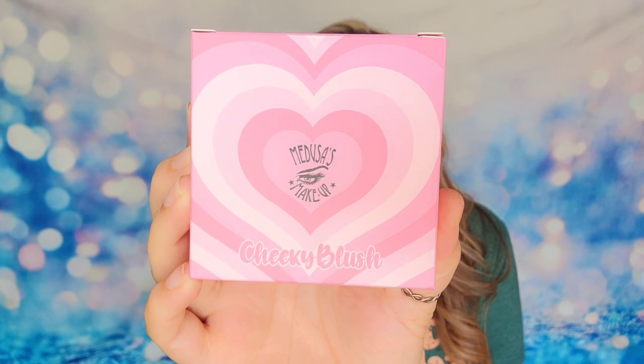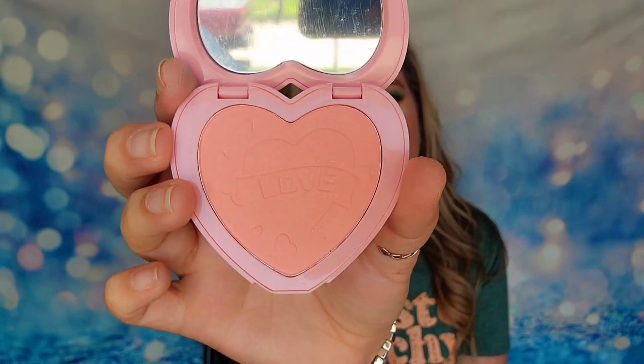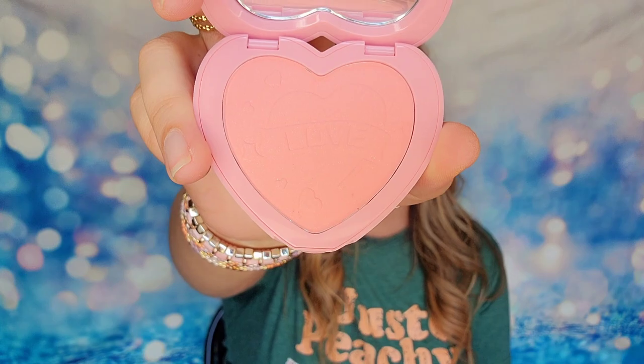The next item is the Cheeky Blush and this is also made by Medusa's Makeup. This one is a powder blush with shimmer finish to flatter anyone's skin tone. Let's peek at it — oh it's cute, look at the little packaging with the hearts, so adorable! Inside it says 'love' and this is our blush. The shade that we have is called Sugar Cookie. I got hopeful for a second that it might smell like sugar cookie but I don't smell anything. It is a really pretty blush that will work for a lot of different skin tones — a full-size blush that comes in at $14 on the website.